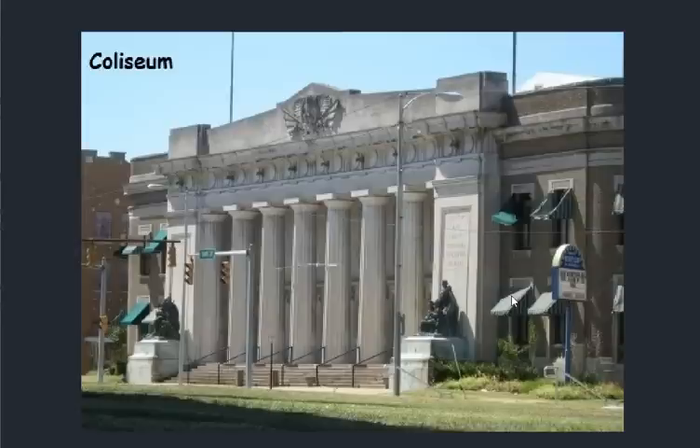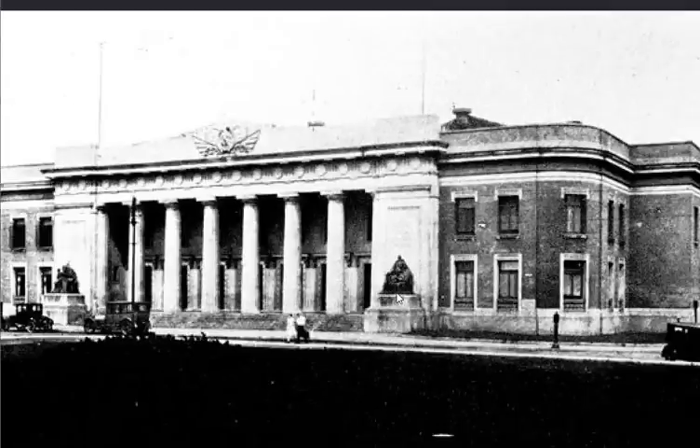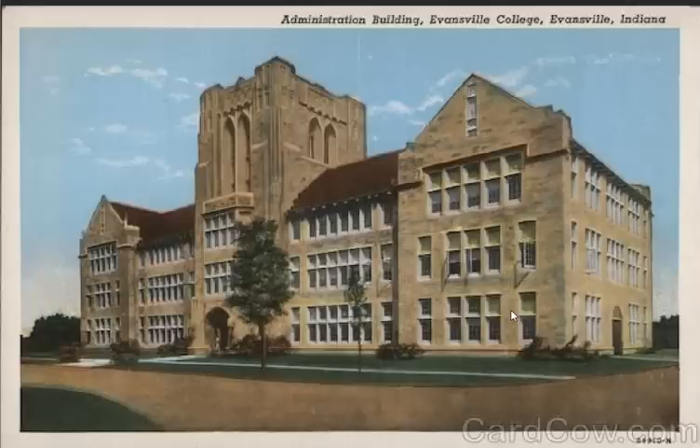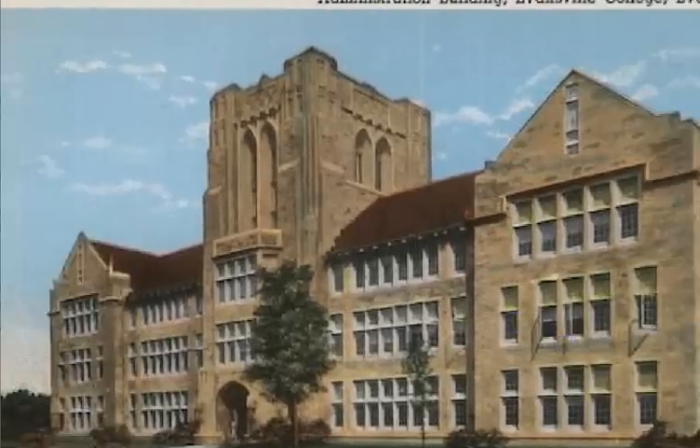Here's a modern-day picture of the coliseum and an older photo, which gives you an idea of the weight of the architecture. We have Evansville College sporting old world architecture, almost having a bit of a cathedral look.